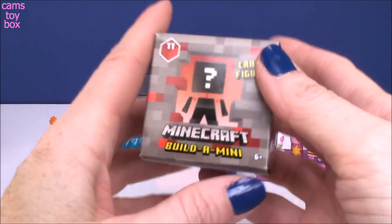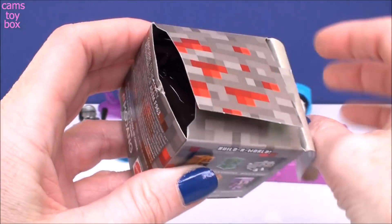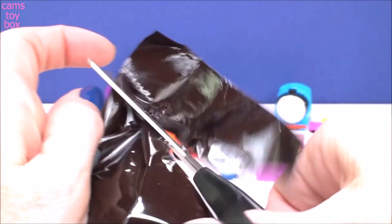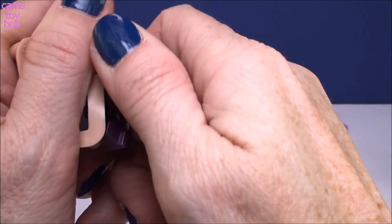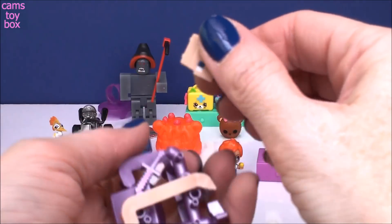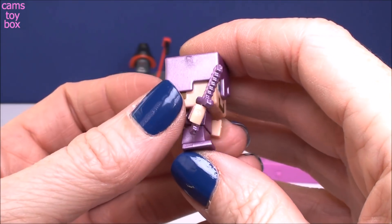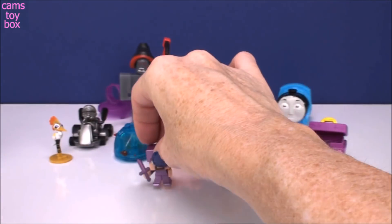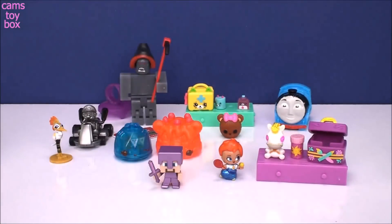Our last one comes from Minecraft. These are the new Build Mini from series 11 — it's called the redstone series. Lots of little different figures to collect. This time around, you get to build your figure. It comes like a little model — I have to break off all the little pieces and then put it together. We got Build Steve! I love this metallic purple color he has. He comes with his little sword where you can put it in his hand. Super easy to put together. There are 16 different ones to collect. Here is the one we got today — we can check it off. Really, really awesome toys.